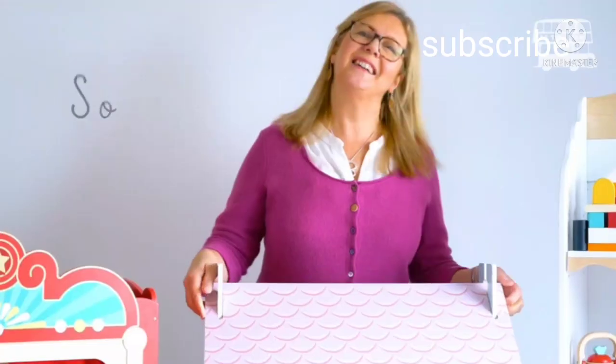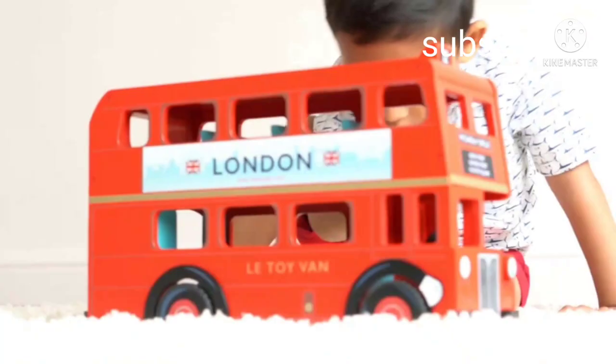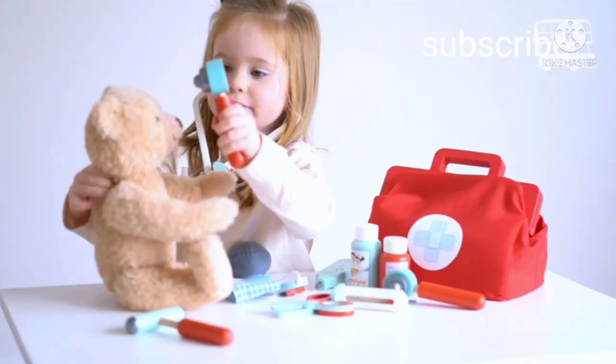Shortly after that, I joined the company. My name is Sophie. And now, 25 years later, our toys are still designed in London and ethically made with love.